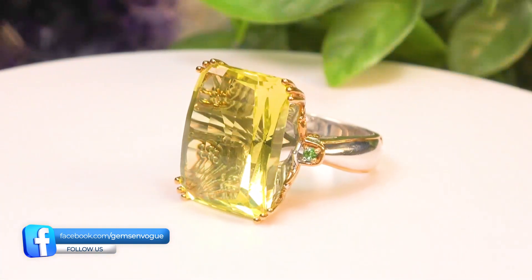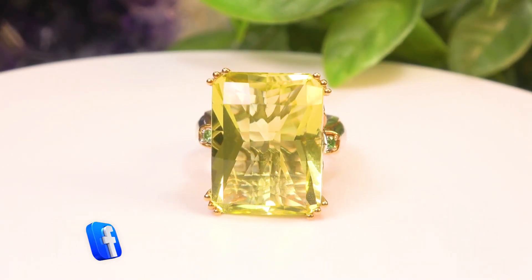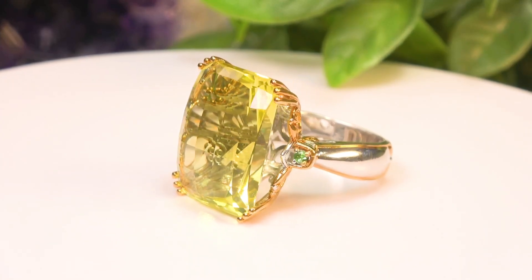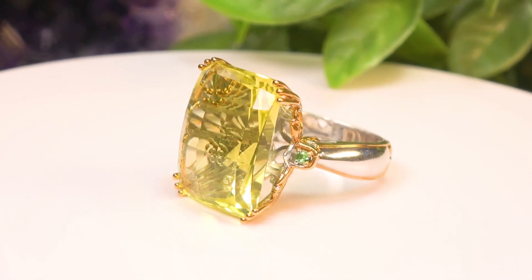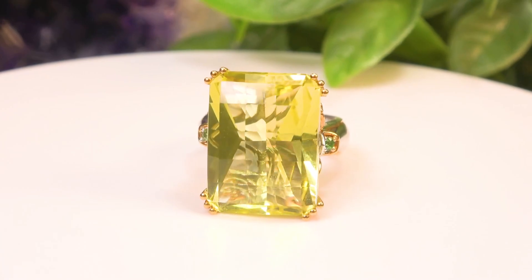The last one is one of the biggest I have. It's rectangular in shape with big squared opposed bar facets — a 22 by 16 millimeter, 27.93 carat stone with emeralds on the side. It's gorgeous, and the price will make you very happy. These are on sale today with free shipping and handling and free sizing at gemsonvogue.com.